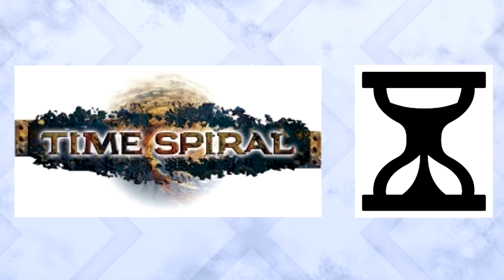Time Spiral is the 40th Magic the Gathering expansion set and was released October 6, 2006. The idea behind the set was nostalgia — it was about looking back to the past and realizing that time is running out. It's why the hourglass is the set symbol.